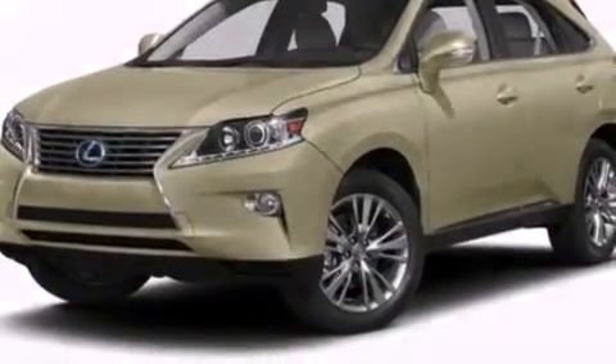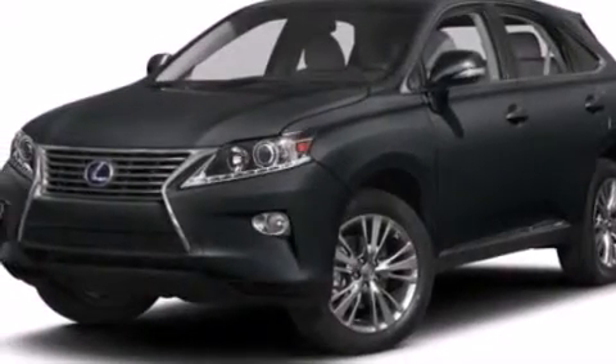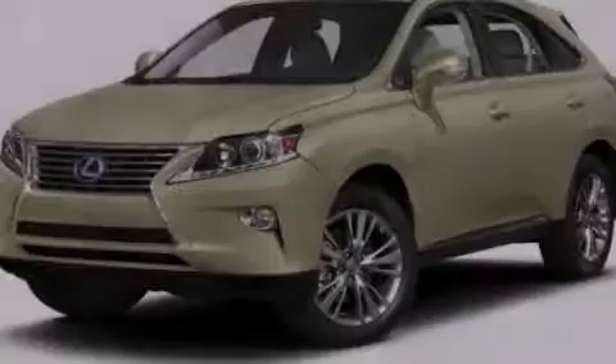Intuitive parking assist uses sensors located in the front and rear of the vehicle to indicate just how close you are to another vehicle or object, so you can back up and park worry-free. Stop by today and test drive this vehicle for yourself.